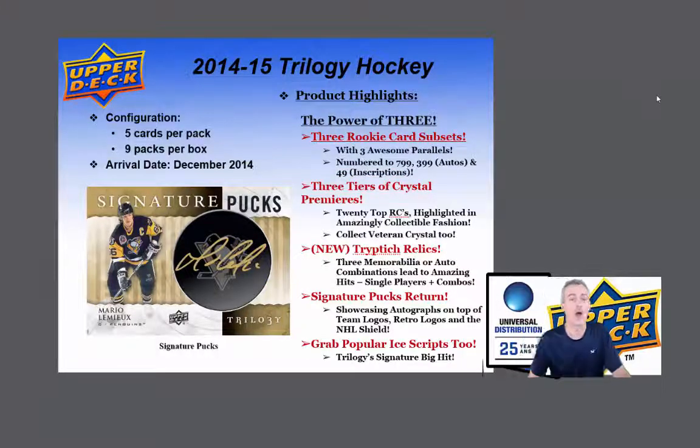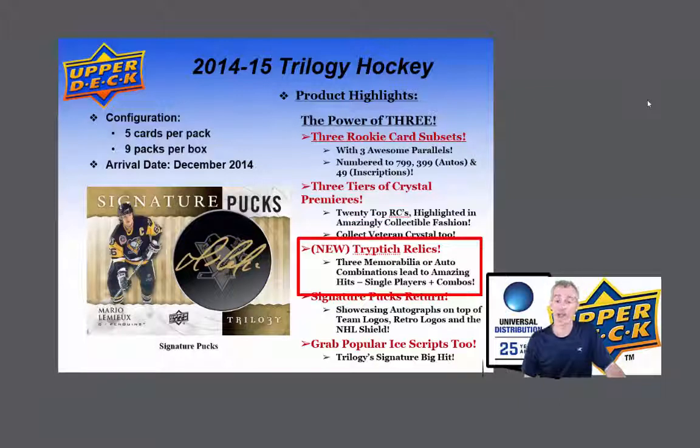Apparently these cards are a must-see. There's the new Triptych Relics — 3 memorabilia or auto combinations lead to amazing hits, single players and combos, those are triples. Signature Pucks return, showcasing autographs on team logos, retro logos and the NHL Shield. And there's the popular Ice Scripts as well, Trilogy's signature big hit.